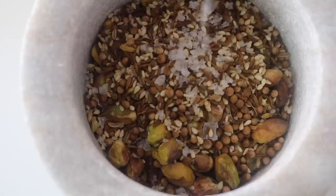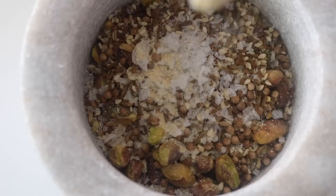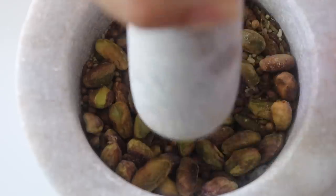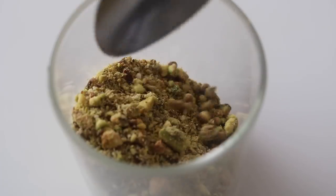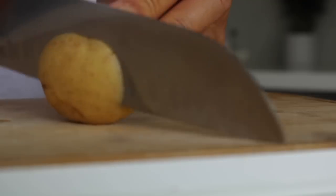Before grinding everything up I placed in a few other ingredients: some sea salt, some garlic powder, and some dried mixed herbs — very simple. Then just crush everything together, and that's pretty much your dukkah spice blend. Please make it in a big batch if you're able to because you just will not be able to get enough of it. Stored in an airtight container or jar, it will last for months.